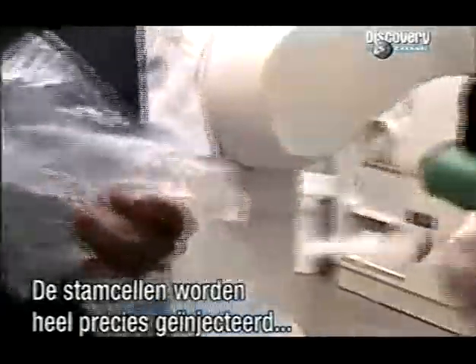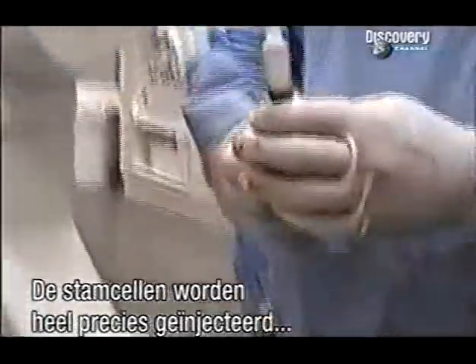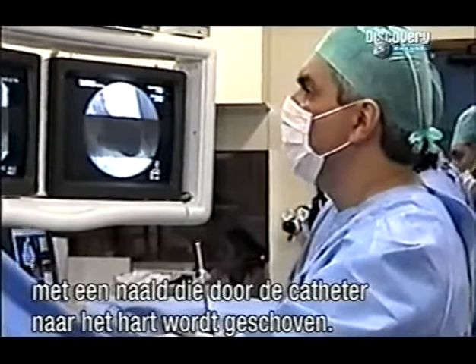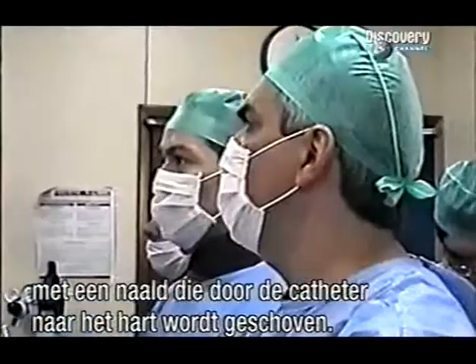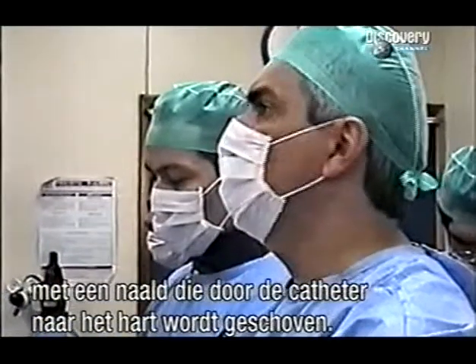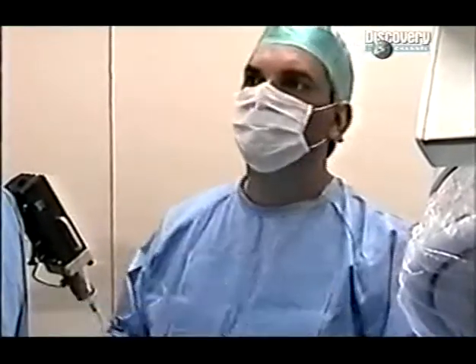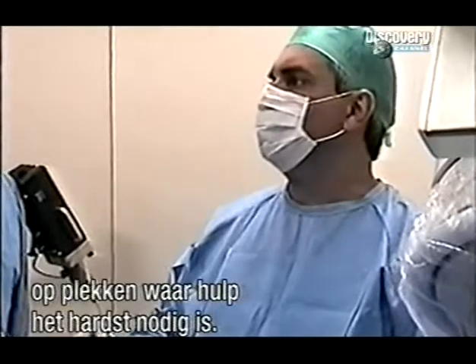The next part of the 45-minute procedure involved precisely injecting the stem cells into the heart using a tiny syringe fed up into the beating organ via the artery in the leg. The three-dimensional map is then used to guide the injections to a fraction of a millimeter, hitting the predetermined areas needing most help.